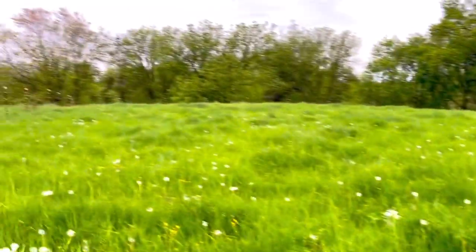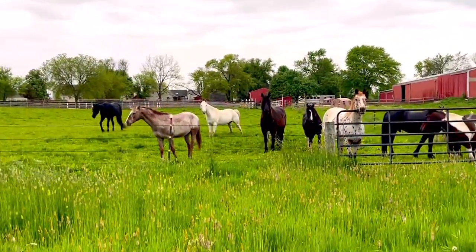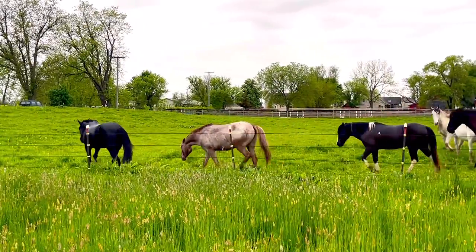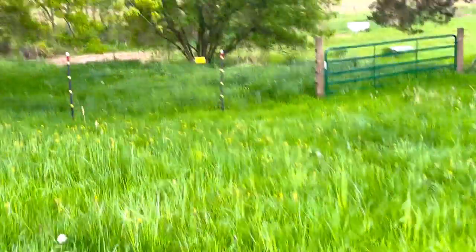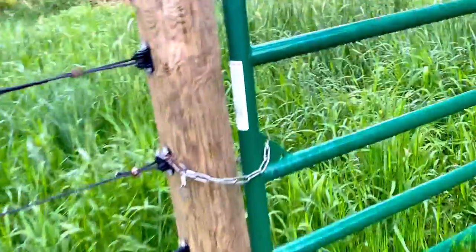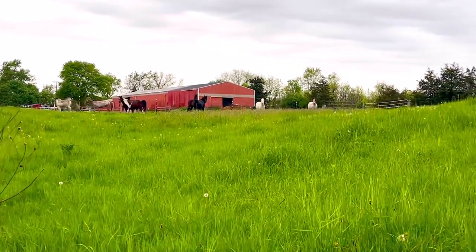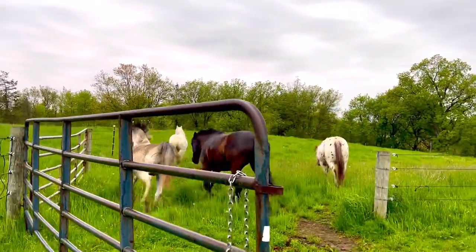This is our far pasture — we have that one too, which I'll show you. I'm just going to make sure this gate is shut back here. See how much they already grazed down in a few days. So this is our very back pasture. We don't let horses in here usually, but I just want to make sure this gate is shut. This is our very far back pasture — it has a little hill and stuff. They always are so excited when they get to go in a new pasture. It's so fun to see.